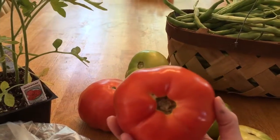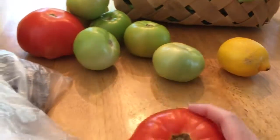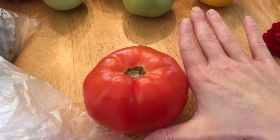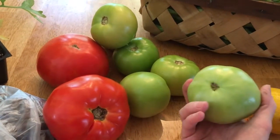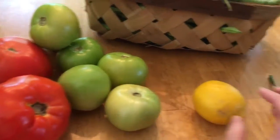We also got two big beefsteak tomatoes — look at those things, they're huge. For comparison, that's my hand. That is a very big tomato. And then my mom picked up six green tomatoes; we'll be having fried green tomatoes soon.